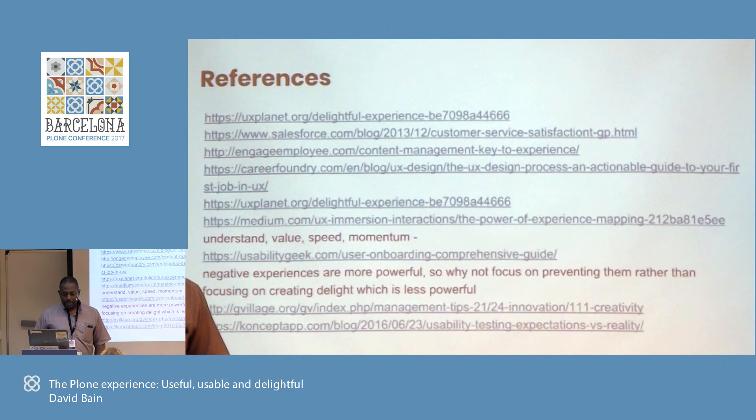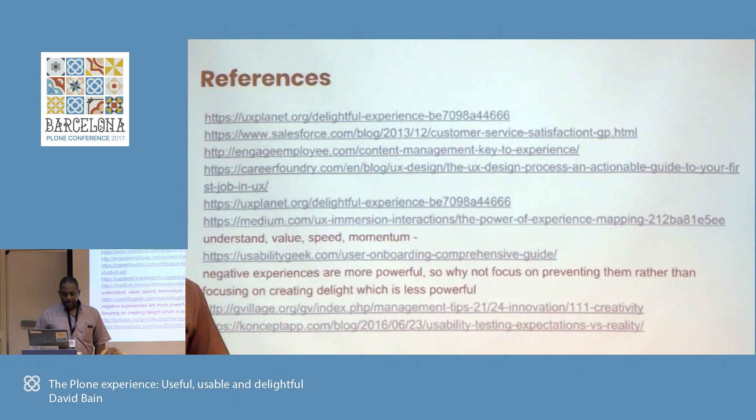Thank you very much, David. Are there any questions? What would be your number one thing to implement or change in Plone to increase the user experience? I'd have to go back to my list. If we get the drag and drop experience right, I think that would be huge. And secondly, making deployment easy enough for a drive-by user who doesn't know much. Because if you get that right — Google Sites, Weebly, Wix, Squarespace — all of them are already doing that. Thank you.